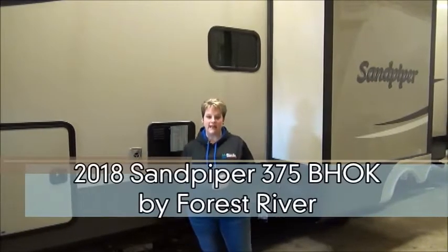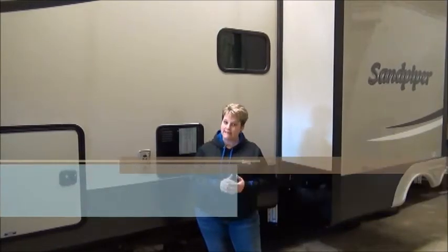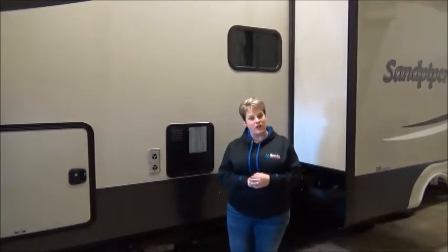Hi, Tammy here with Miner's Leisure World, and I am going to feature for you a video walkthrough of the 2018 Sandpiper BHOK. This has been a popular unit for us on the lot and we're super excited to have it back in our lineup.